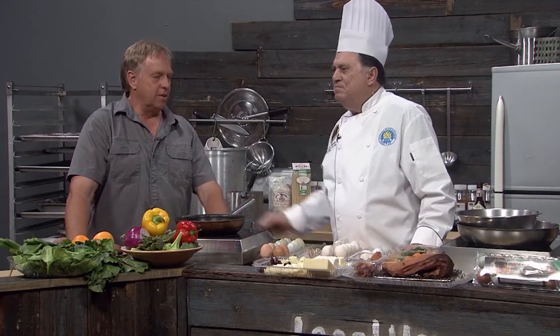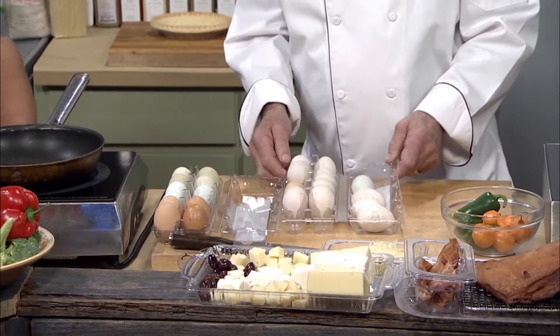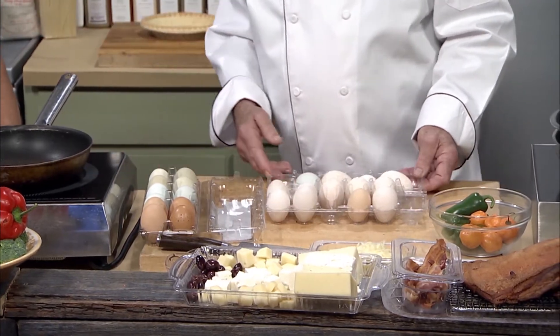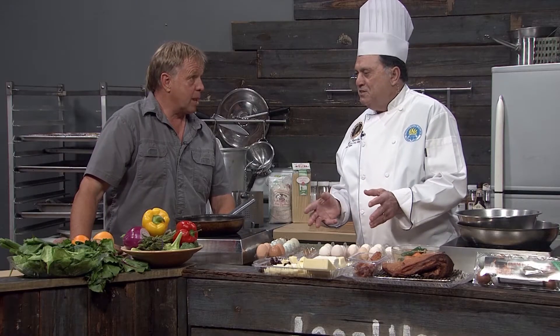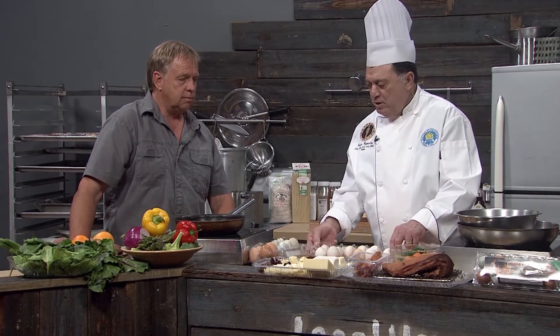And now Lee is joining us here in my kitchen. Welcome to the show, Lee. You brought us a great selection of eggs — it seems like they come in all different sizes. Lee, I can't tell you how excited I am to have you on the show. You've got so much knowledge on these things, and we're really all about fresh here. Let's take a look at what you brought to us.